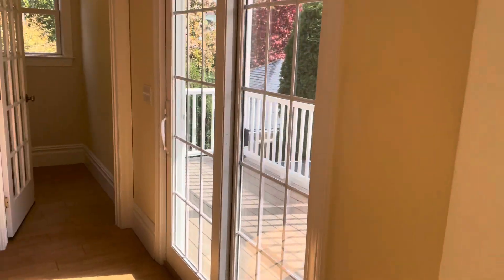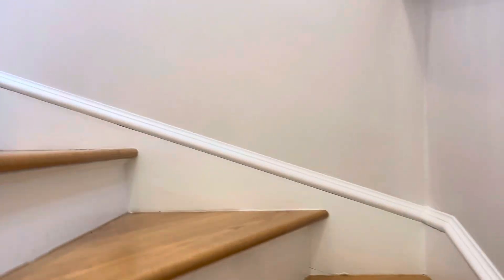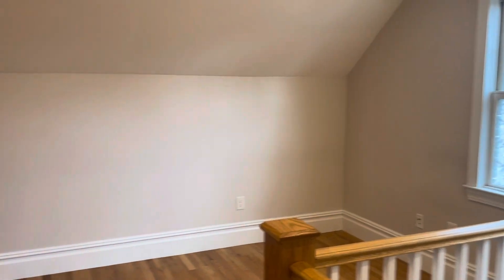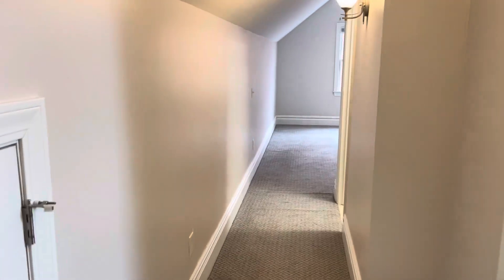Let's make our way back through the kitchen and head upstairs to the main bedroom. Up here we have a little loft area, perfect for a second living room, away from the main floor of the apartment.